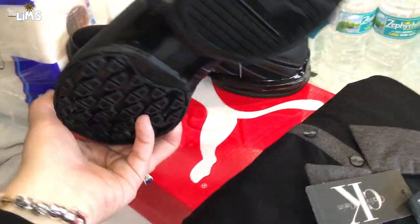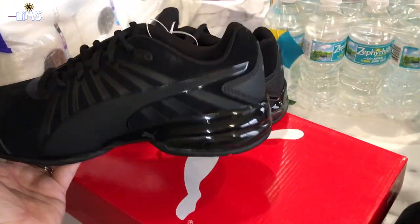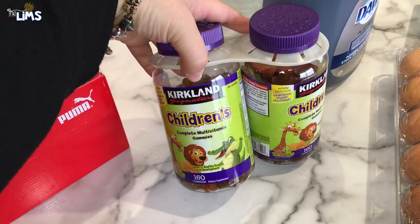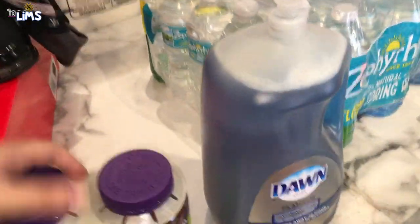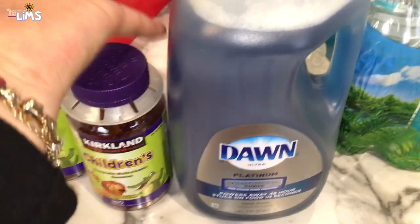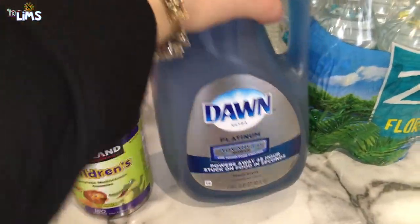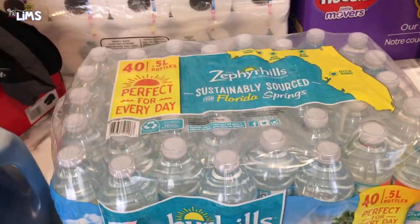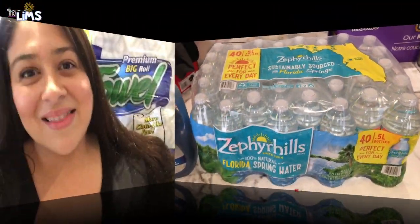Ray also picked up a Calvin Klein black collar shirt — he loves black and can never have enough black t-shirts. We got some children's vitamins for the girls, some dish soap that was on sale — about seven dollars for the whole thing — and some water bottles because we love going on adventures and always need water with us.